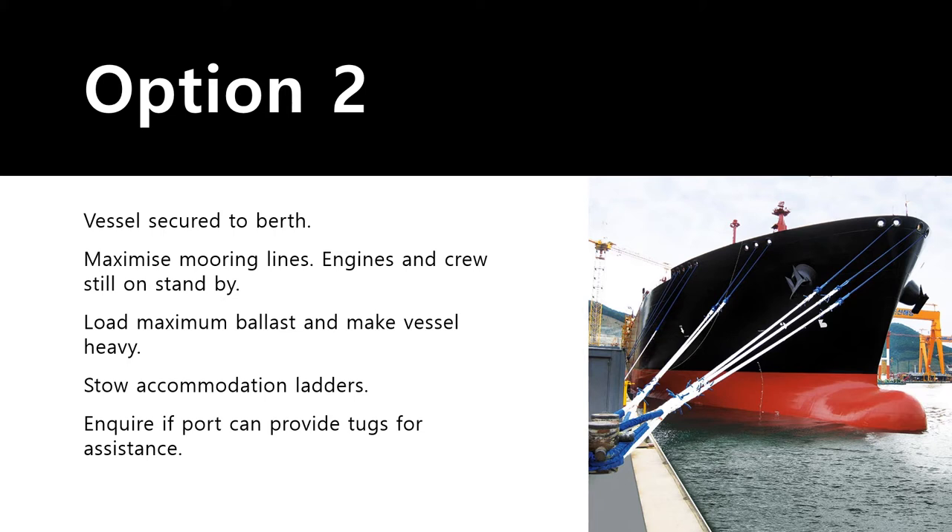If you do decide to stay alongside, maximize the number of moorings used to keep the ship alongside. Normally you use five to seven mooring lines, but during a TRS passing nearby you should use all available mooring ropes. Do not underestimate the power of winds and waves generated by a tropical revolving storm even when in port. I have been in port during such cases and we have used up to 18 mooring ropes to keep the vessel alongside.